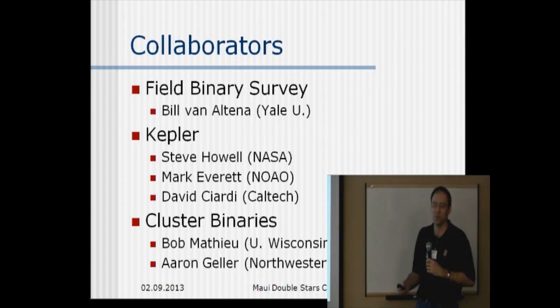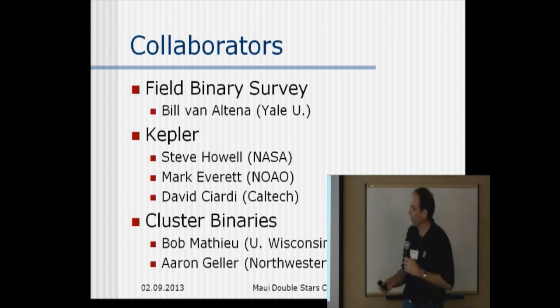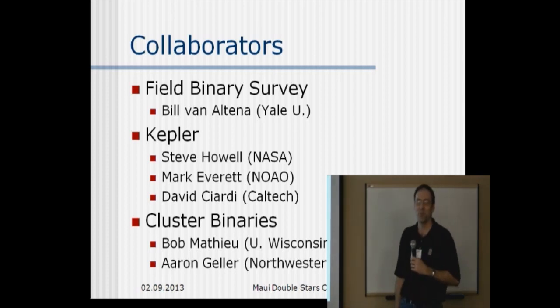One of the reasons we've been able to achieve that longevity is because my main collaborator there is Bill Van Altena, who's one of the faculty at Yale — actually he's emeritus now. And so we can use the Yale allocation of time to get time each semester. Another collaborator I need to mention in this project is Russ Jene, who spent a couple nights with me late last year.